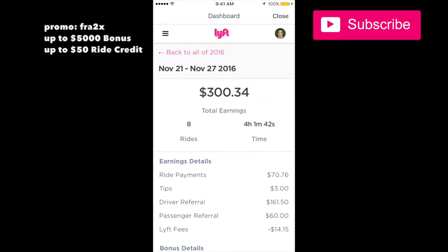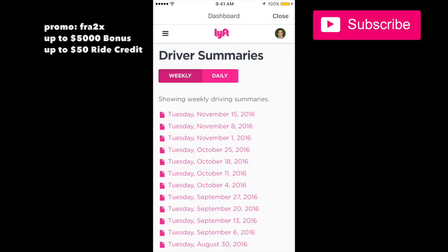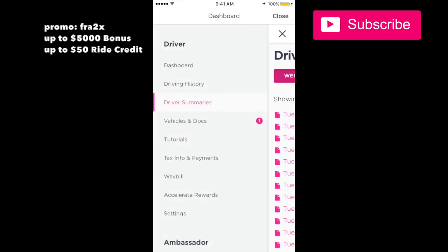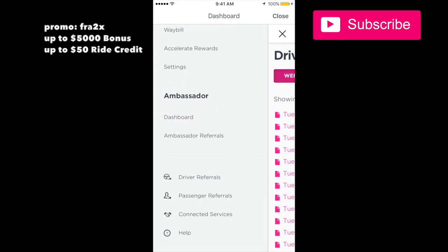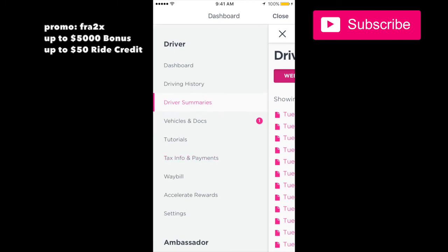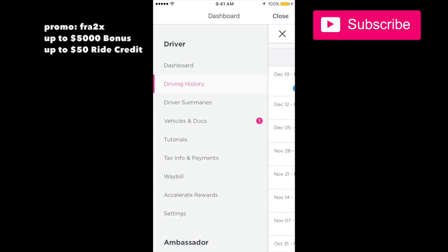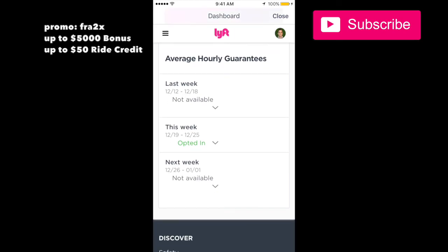There are other things in here like driver summaries — it tells you your rating, tips, and more. The driving history and driver summaries are very similar. There are also tutorials, settings, and a referral dashboard showing how many drivers and passengers you've referred. The main things I'd focus on are the driving history, the dashboard itself, and within the dashboard: Quick Pay and the average hourly guarantees. Thanks a lot guys, have a great night!